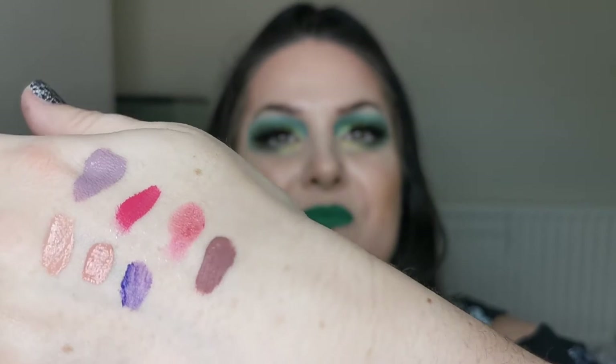Next up is the NYX Soft Matte Lip Cream in the shade Havana. I didn't like the formula at all — it goes on patchy; you can see just by my hand how patchy that is. It crumbles off my lips, so this one is in the declutter pile.